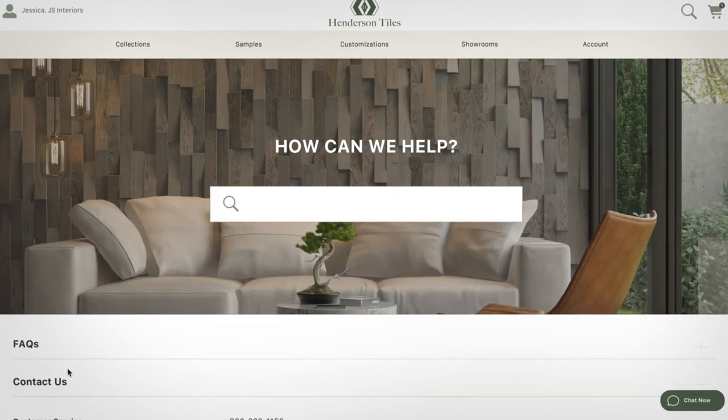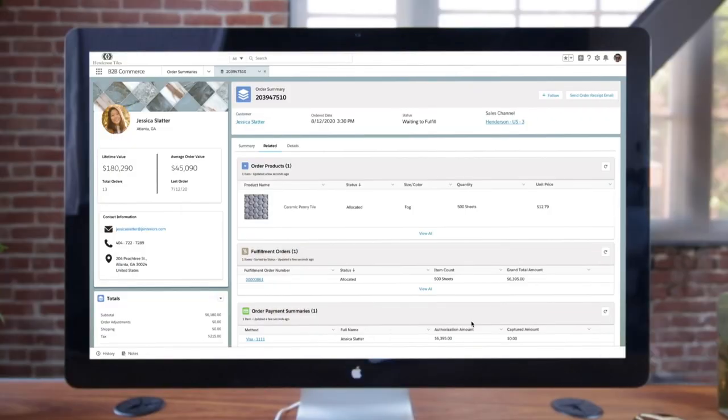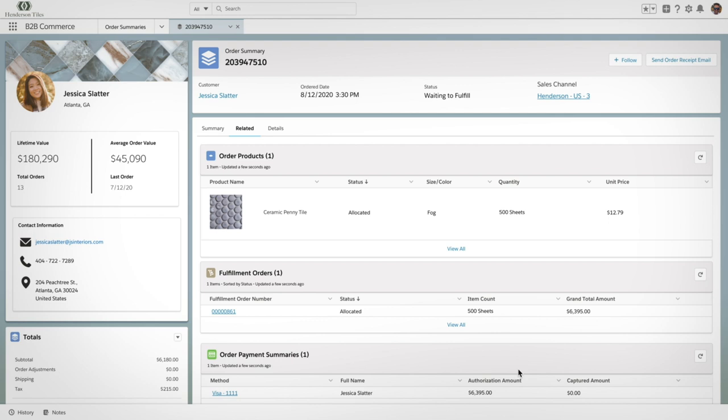If there's a problem, buyers can chat with a service bot or read knowledge articles. And since it's built on Salesforce, account managers and service agents can see commerce, CRM, service, and marketing data all in one place across their business or at the contact level.